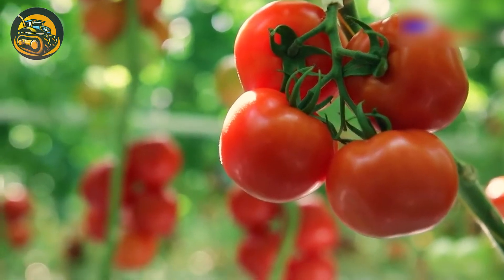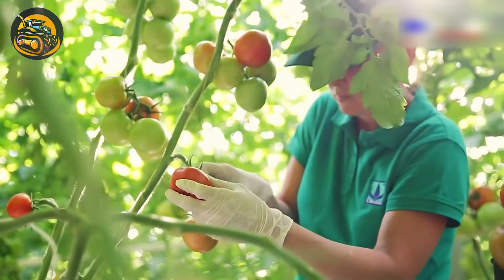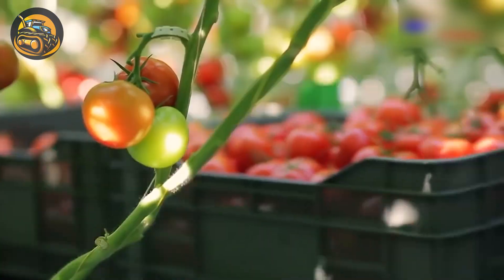Imagine biting into a fresh and organic tomato, knowing it's safe for your health. It's much better than a ketchup bottle.